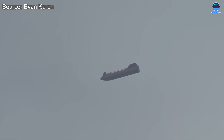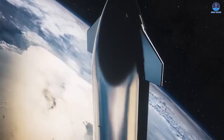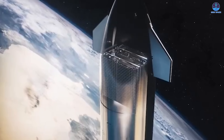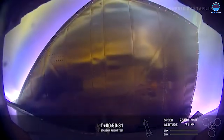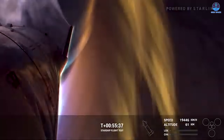This maneuver demands structural integrity, thermal resilience, and flawless vehicle control — qualities the heat shield must help ensure. If future flights involve payload deployments, the stakes rise even higher, as the shield must protect both the vehicle and its cargo under extreme conditions. SpaceX has anticipated this, as shown by last year's test where shield materials were exposed to flame temperatures equal to or exceeding those of actual re-entry — cracking was likely intentional, designed to explore the outer limits of material endurance and guide improvements.